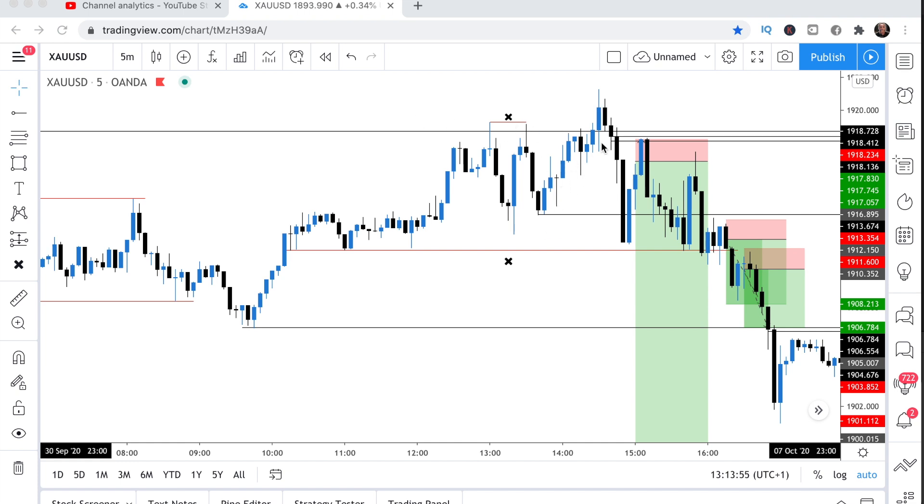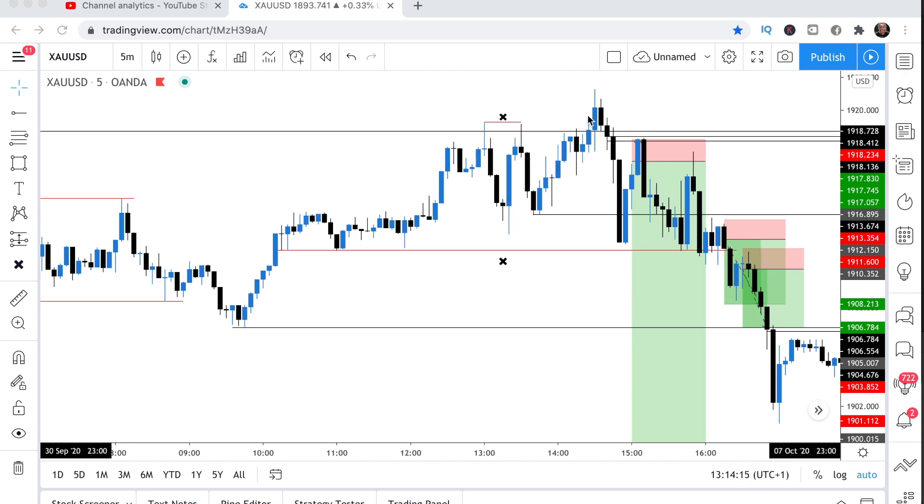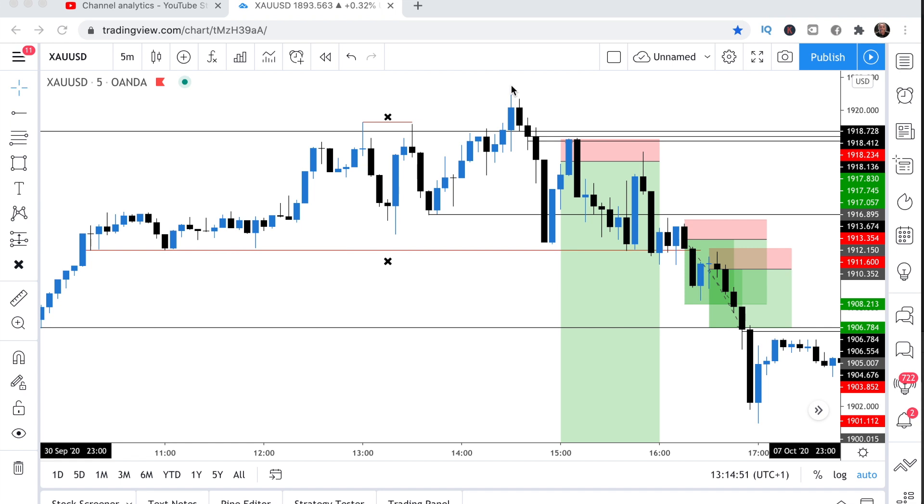After they take out the liquidity on the top end, this is where smart money is jumping in with their sales. Most people won't even know when to jump in. What's happening here is there are breakout buyers — people who want to buy gold as soon as it breaks out of the zone. Smart money is then exchanging the buys they used to take out that high, pairing them with sales. Then they drag price down.